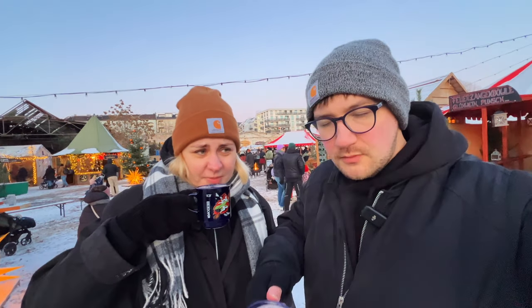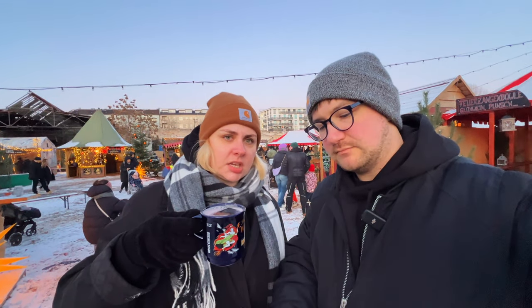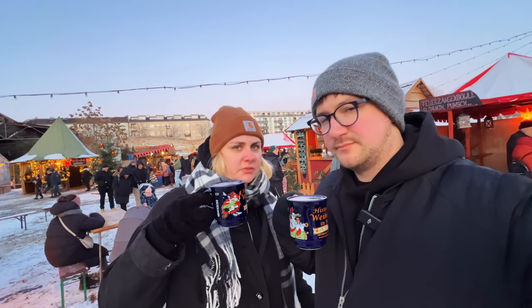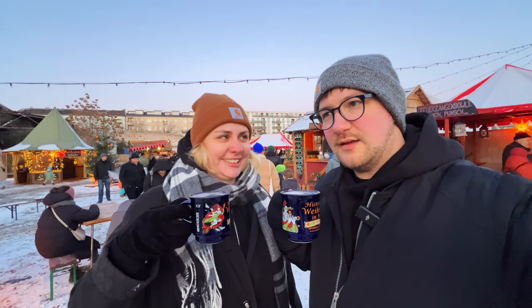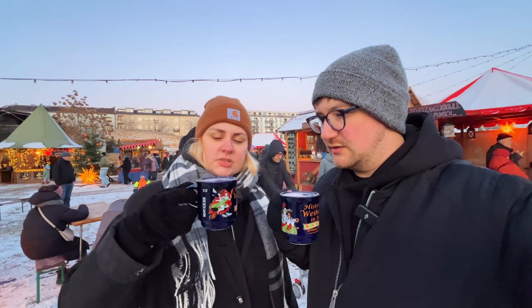Prost! Mm-hmm. Oh, that's hot. We got some of the alcohol-free fruit punch because we've got to start working a little bit, but this is pretty good. Same as the other Christmas markets we've gone to, you get the ceramic mugs. We paid a three euro deposit for each cup, and once we're done we can bring it back and get our deposit. These are cute — if we had a central home base, I would keep these for sure. They're a little different shape.